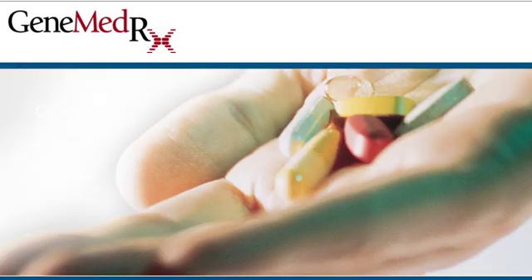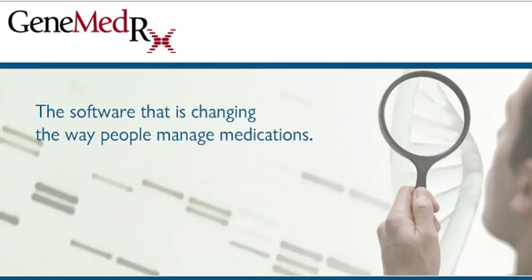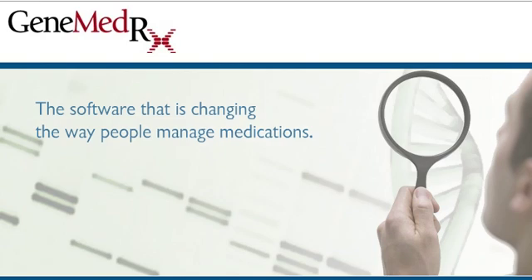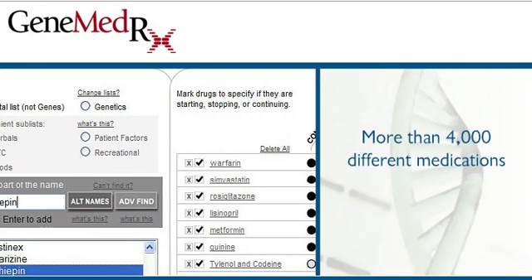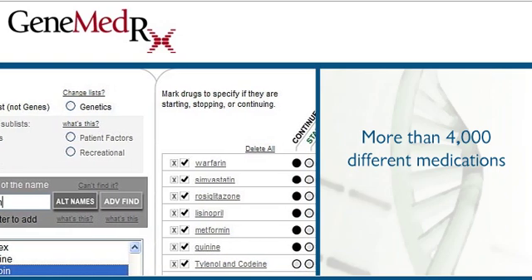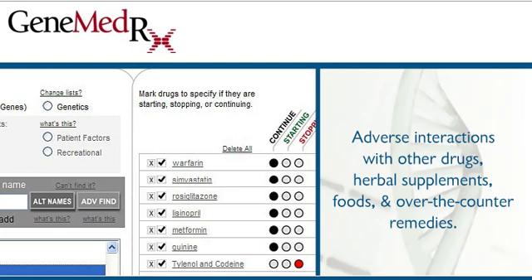So let's take a closer look at GeneMedRx, the software that is changing the way people manage medications. GeneMedRx analyzes more than 4,000 different medications for adverse interactions with other drugs, herbal supplements, foods, and over-the-counter remedies.